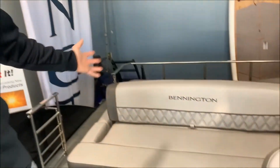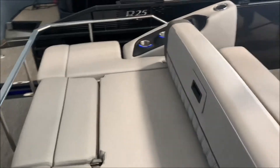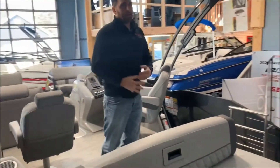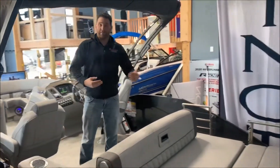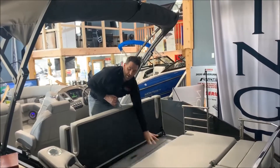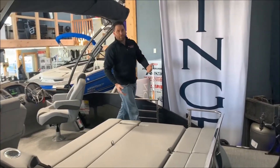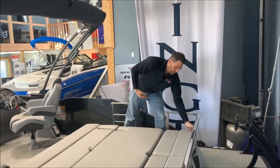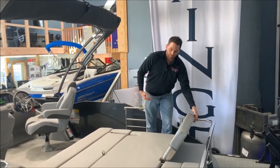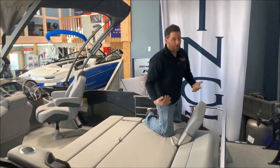Also introducing for the first time here at River Valley is the brand new Deluxe Swingback. Bennington always improving on what they've done best — took their most popular model and made a little adjustment to it. The back seat still does a traditional flip-flop, but they've given it the ability to work as a big sun lounge or a chase lounge. You can adjust your backrest wherever you feel comfortable, and they're all independent — so you can be sitting up high while your partner sits lower, and vice versa.